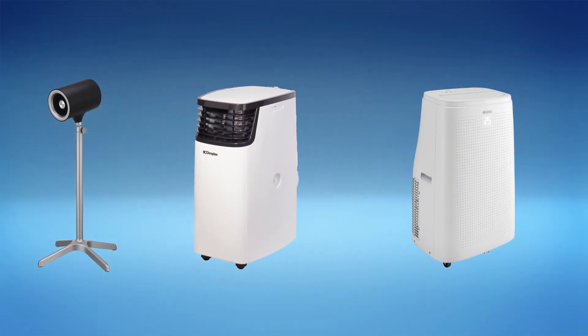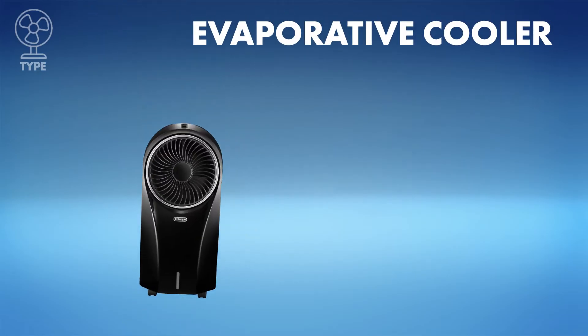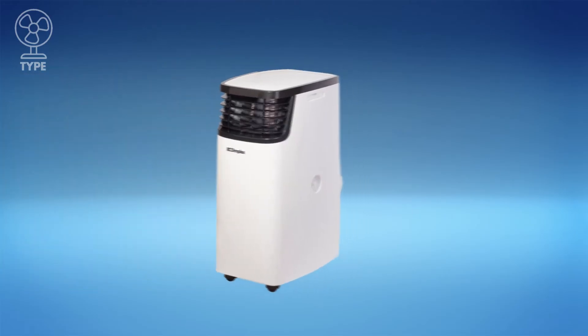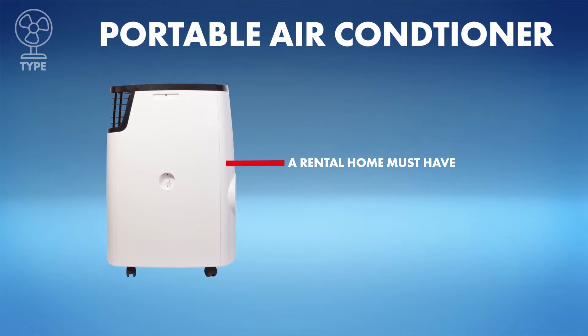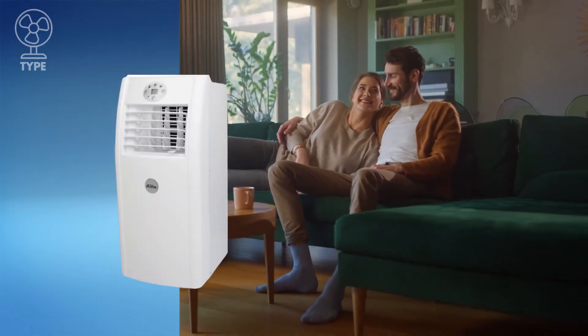First, type. Choose between a portable air conditioner, evaporative cooler, or fan. Need to turn down the heat on an entire room? No sweat. Scorching days call for a portable air conditioner — it's like a high-powered wall unit you can move.